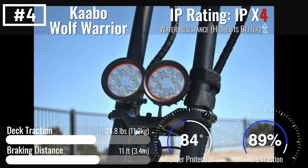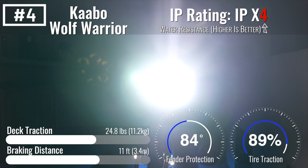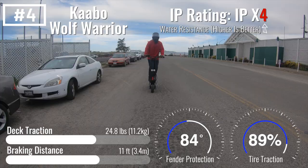Its burly hydraulic suspension is best in class and keeps it glued to the road. It's got the brightest headlights of any scooter we've ever tested, so you can see where you're going in the rain, and ample deck lighting means you'll also be seen.